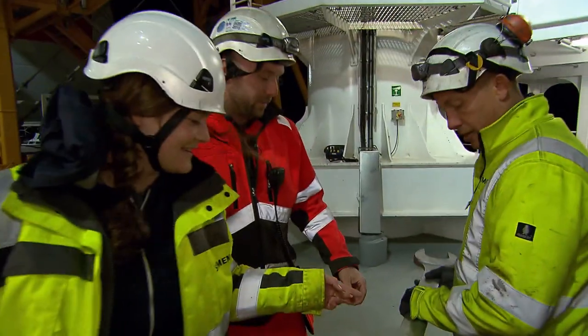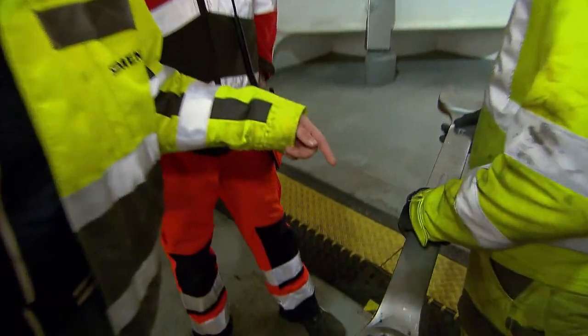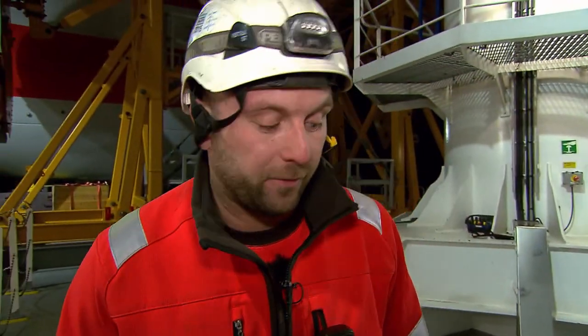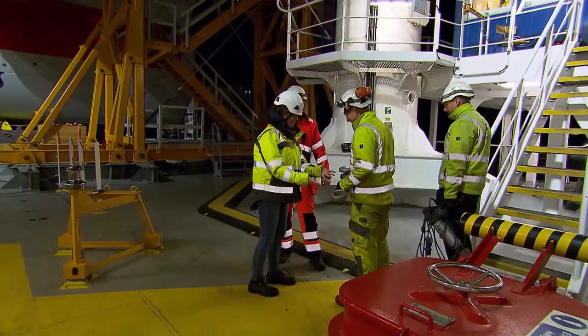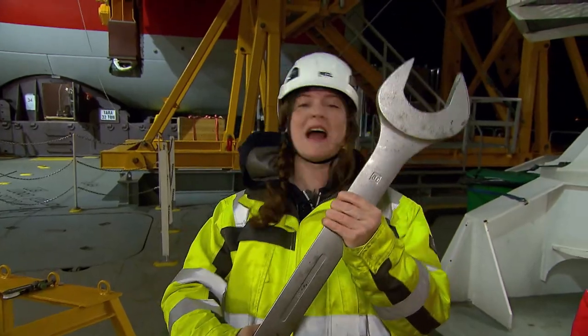These are our spanners — exactly 80 millimeters wide for the bolts for the connection between tower and foundation. This is huge, just like everything on this ship.